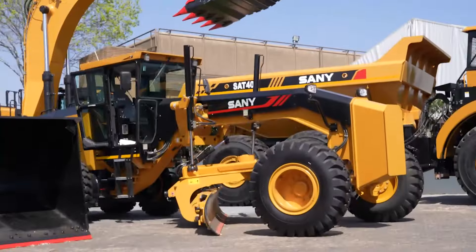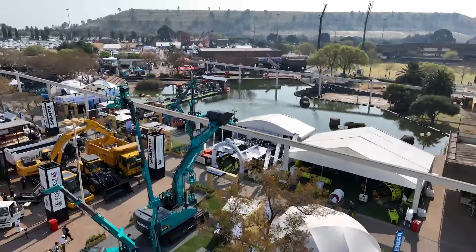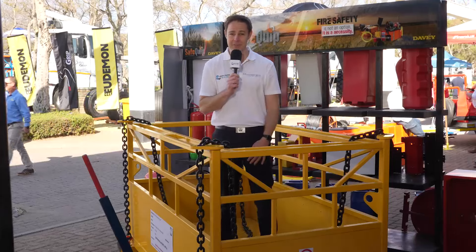There are also many more new products and innovations to see across the 40,000 square meters of exhibition space. There's a lot of walking today, that's for sure.